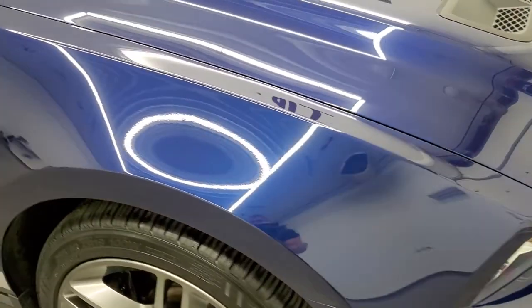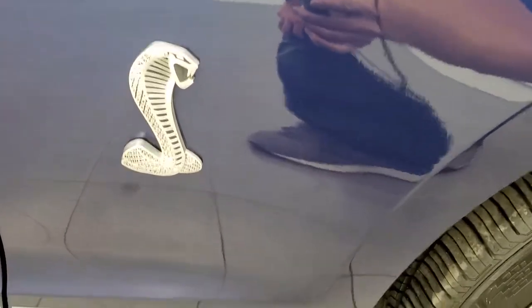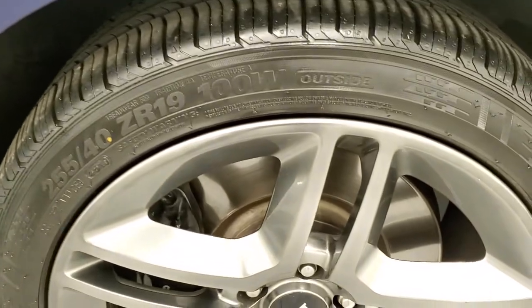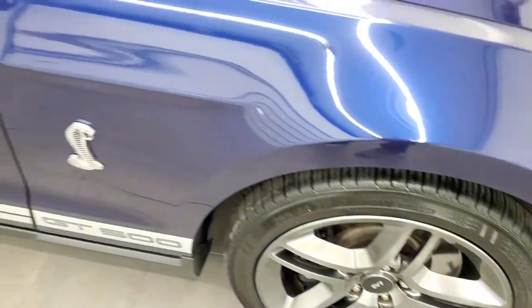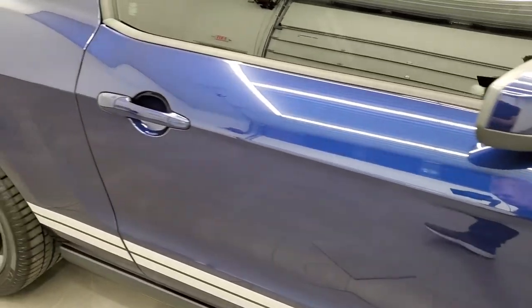Passenger side front fender looks really good too — you can see the Cobra logo right there. Passenger side rim has no major scuffs or scrapes. As you go down this side of the car, take note of how clean the body is, how reflective and mirror-like that paint is.